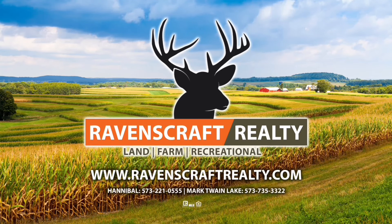This video is brought to you by Ravenscraft Realty of Northeast Missouri. We started harvesting corn yesterday, Monday the 9th of October, and today is the 10th.